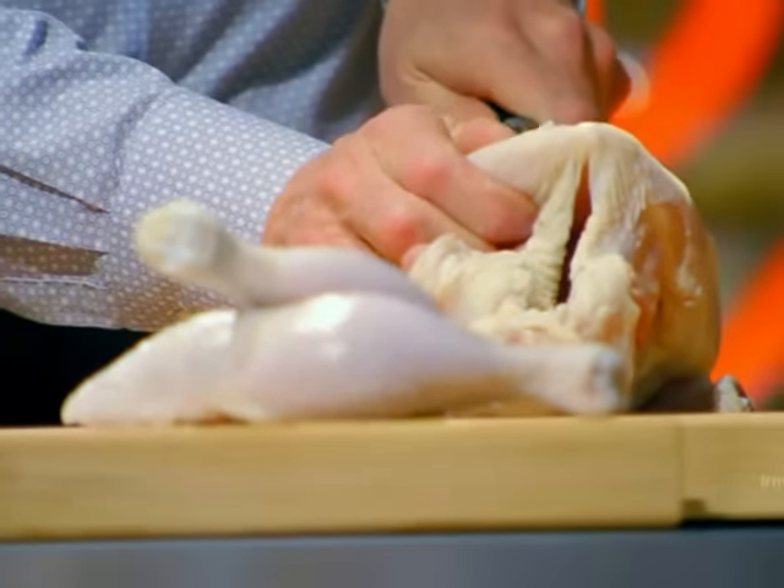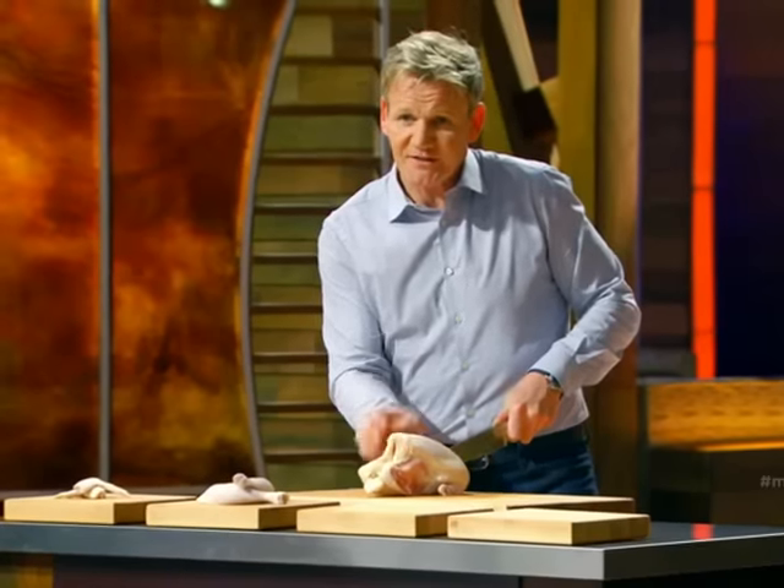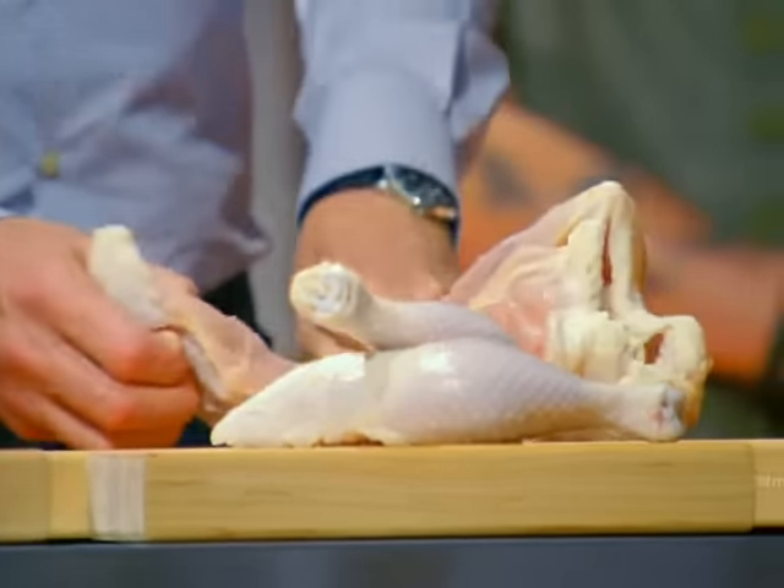And then the bit that everybody wants — the actual chicken breast. Probably one of the most recognised cuts, but let's be honest, one of the easiest to overcook.